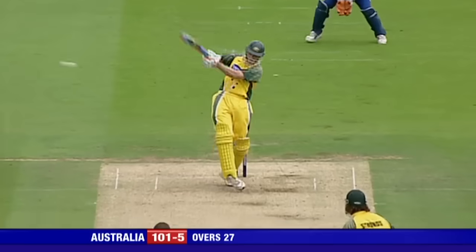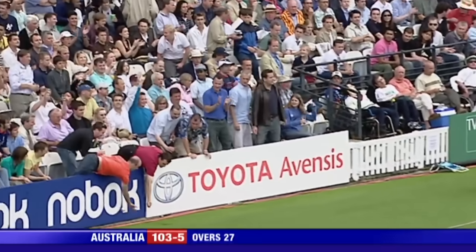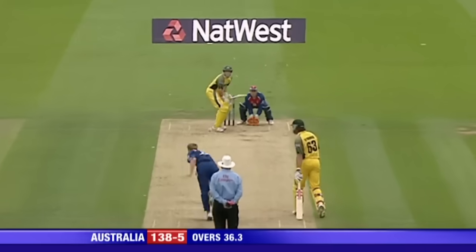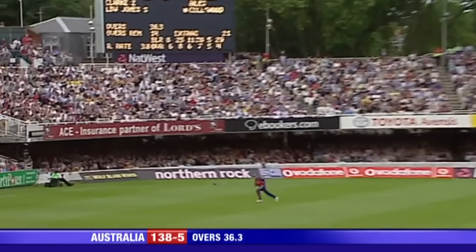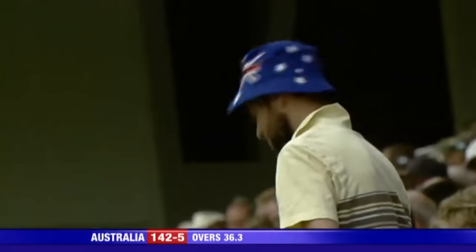It's a lovely stroke, timed beautifully. Two full again from Jones. Well, Hussey's really on good form here — 11 from 11. Short, pulled away. Get this over, get this one finished.